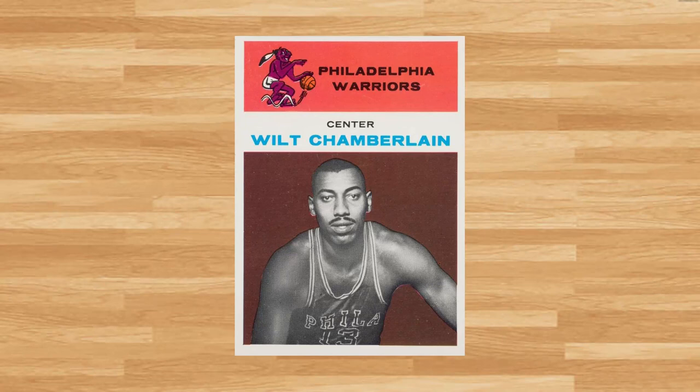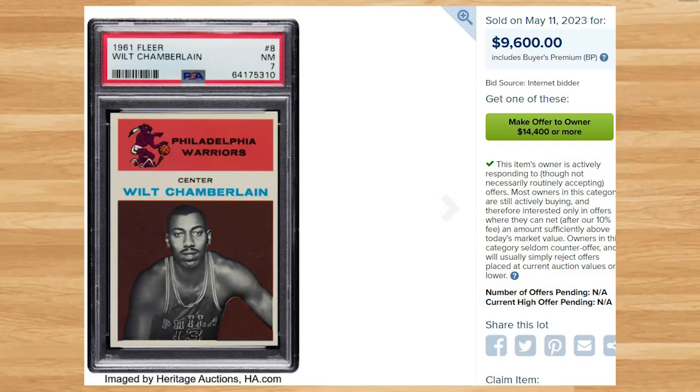And we get a classic vintage rookie card to kick off the top 10 with this 1961 Fleer Wilt Chamberlain rookie, card number 8. This was a PSA 7 and it sold for $9,600. This price is down, as the majority of PSA 7 comps I found from 2023 have averaged roughly $12,000. While a PSA 9 still holds the all-time record sale of this card, the population reports show a pop of 3 in a PSA 10 — though a PSA 10 has not hit the market since May of 2008.